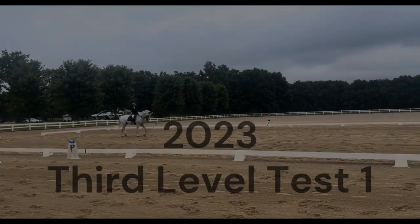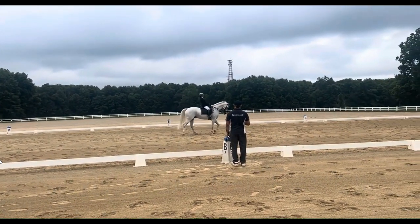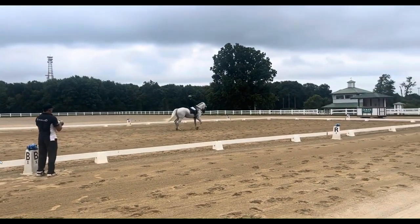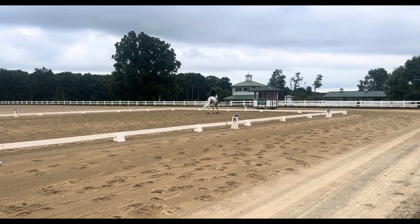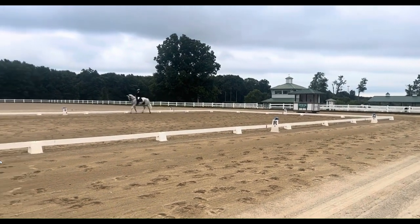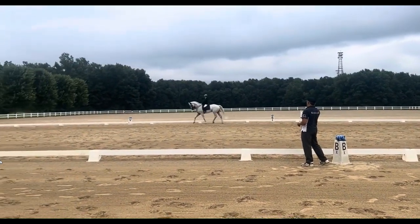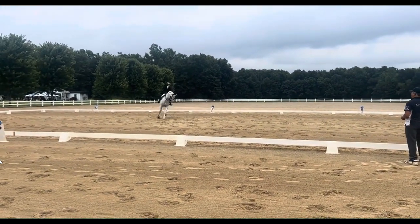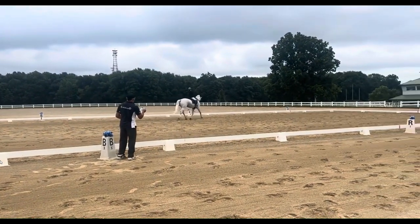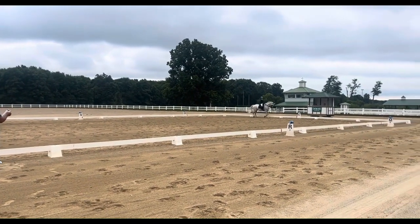The 2023 third level dressage test one — we have a nice combination here, I'm always a sucker for grays. So far so good, other than that vertical is very — this person is very much behind the vertical and that's not okay. In third level, that should not be a thing. If I was the judge, I would be taking a lot of points off for this position. It's a high fault since she seems to be staying behind the vertical consistently, not just as a momentary thing.